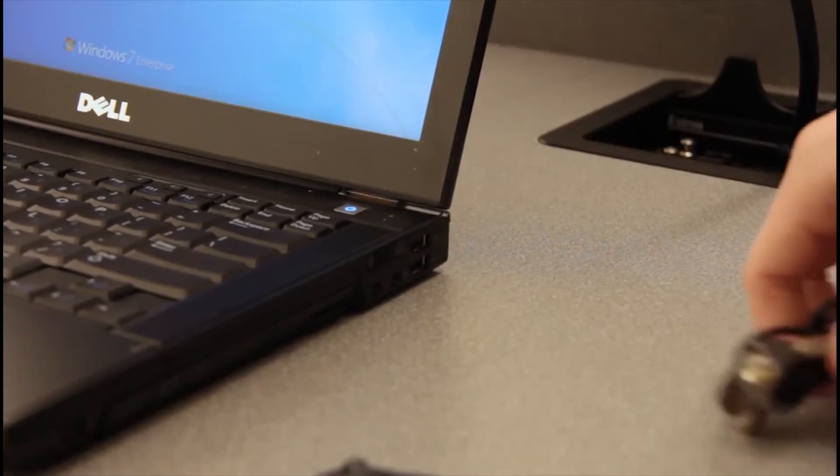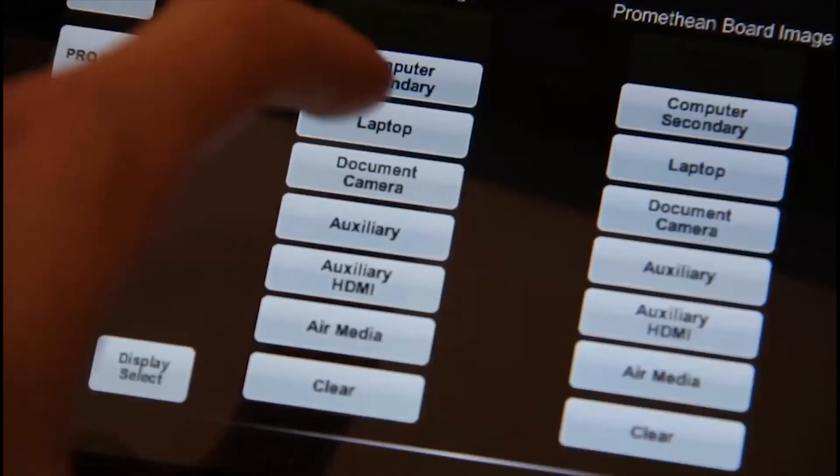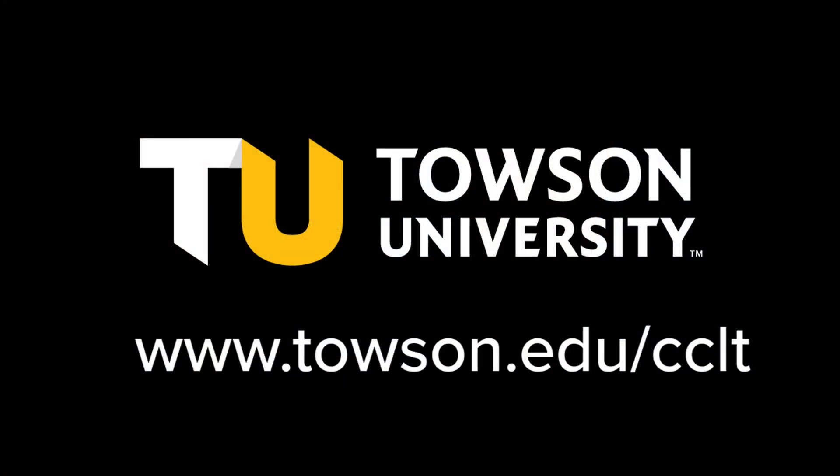Once again, the faster you report a problem, the faster it can be fixed. For more information, including support hours and links to helpful classroom technology resources, visit www.towson.edu/CCLT.